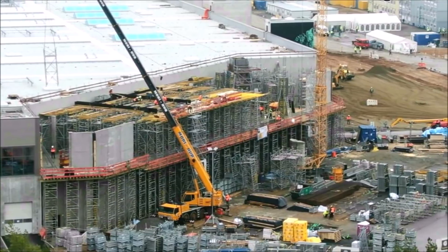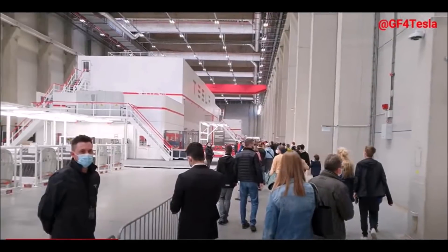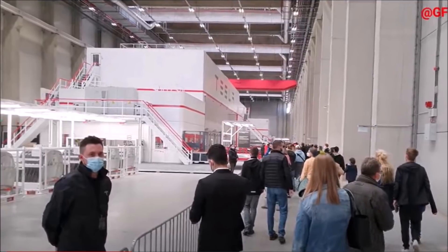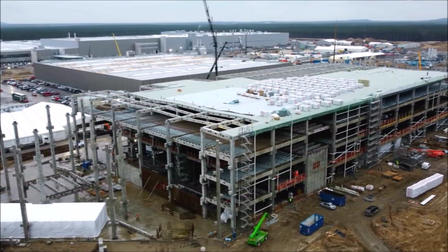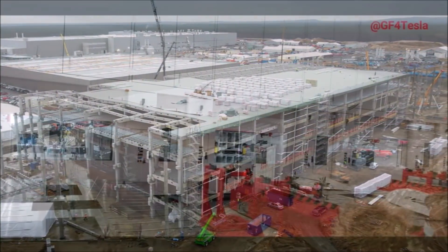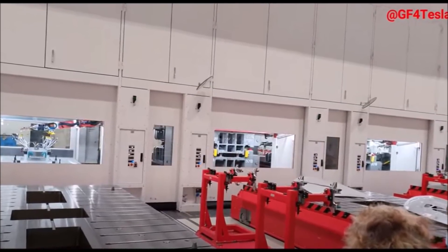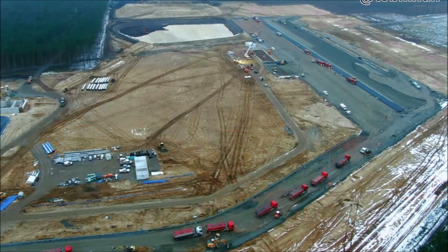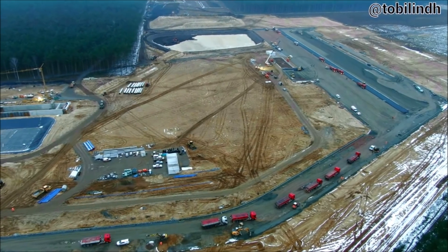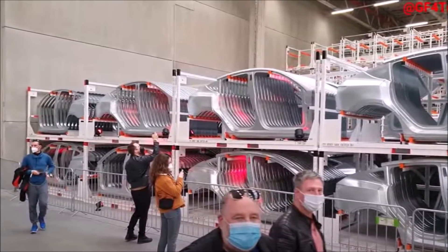The Greens in Brandenburg see no need to rush — there needs to be a decision that is as legally certain as possible regarding Tesla Giga Berlin's final approval, said parliamentary group leader Benjamin Rashke in the Potsdam state parliament. Rashke says quality is more important than speed. They are not against Giga Berlin but want to ensure everything is done properly, with decisions that are legally sound.